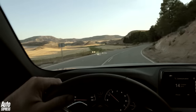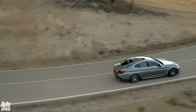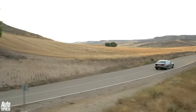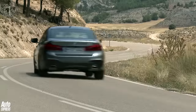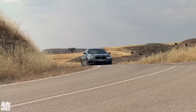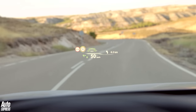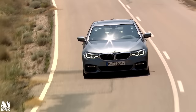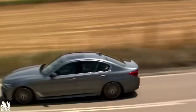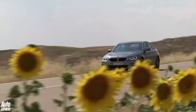So, has the 5 Series regained the coveted executive car crown? We'll have to wait until we pitch it against its rivals to give our definitive verdict, but on this showing we wouldn't bet against it. The BMW's looks aren't exactly revolutionary, but in terms of comfort, refinement and technology it's got the measure of the Mercedes E-Class, while the weight savings mean that keen drivers will have as much fun as in a Jaguar XF. It's been in the wilderness for a while, but the 5 Series is back with a bang and ready to rule the roost.